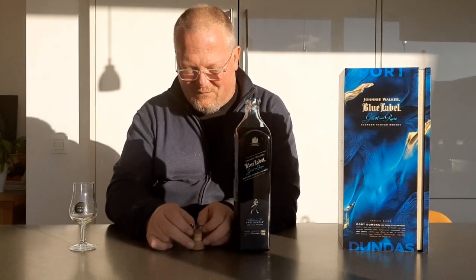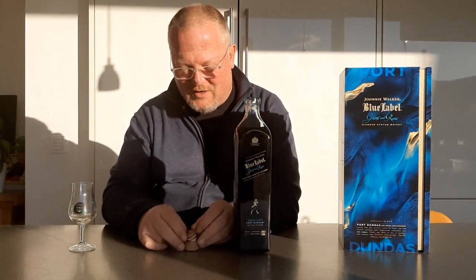This one is created around Port Dundas. First we had a Brora, then a Port Ellen, then there was a Glen Uri Royal — and let's not forget the legendary eight, but that's another series. Now Port Dundas. I'll be honest, when I first saw this I was a bit skeptical — creating a Johnnie Walker Blue Label Ghost and Rare around a grain whiskey? Seriously? But then I tried it at a whiskey festival and immediately I knew it's another work of art.